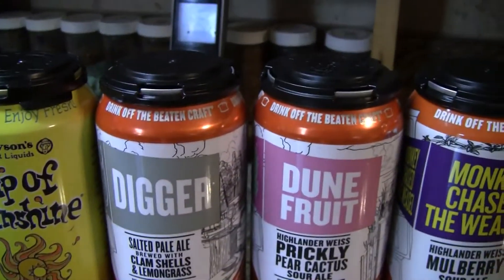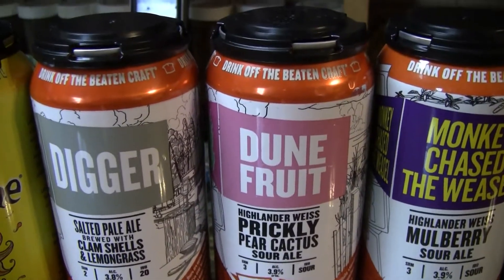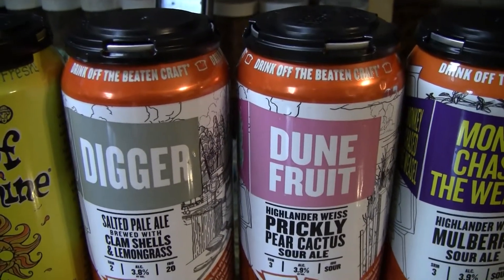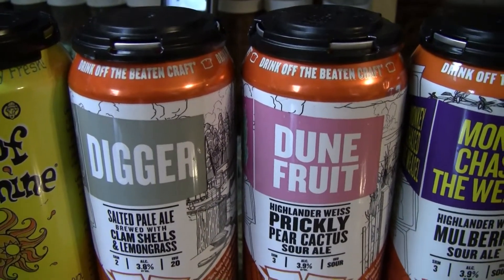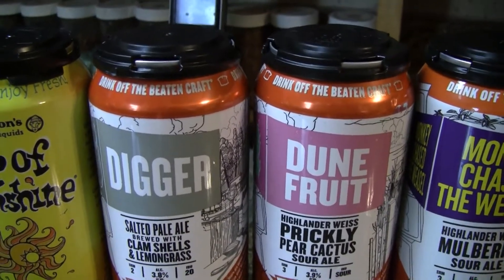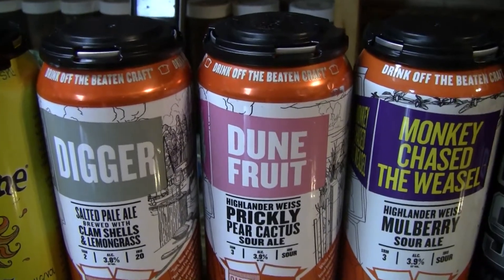The next one here is Carton Dune Fruit — a 3.9% sour ale, a Berliner Weiss brewed with prickly pear cactus paddles. Bought at a New Jersey bottle shop for $15 for a 4-pack, canned on 7/8/19. Another very, very low ABV at 3.9%, so probably wouldn't buy this one either.